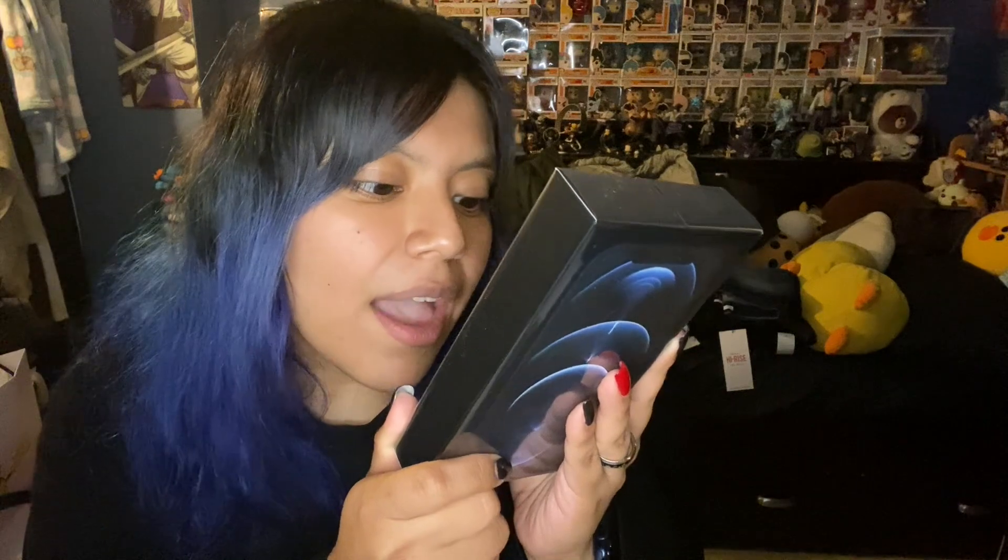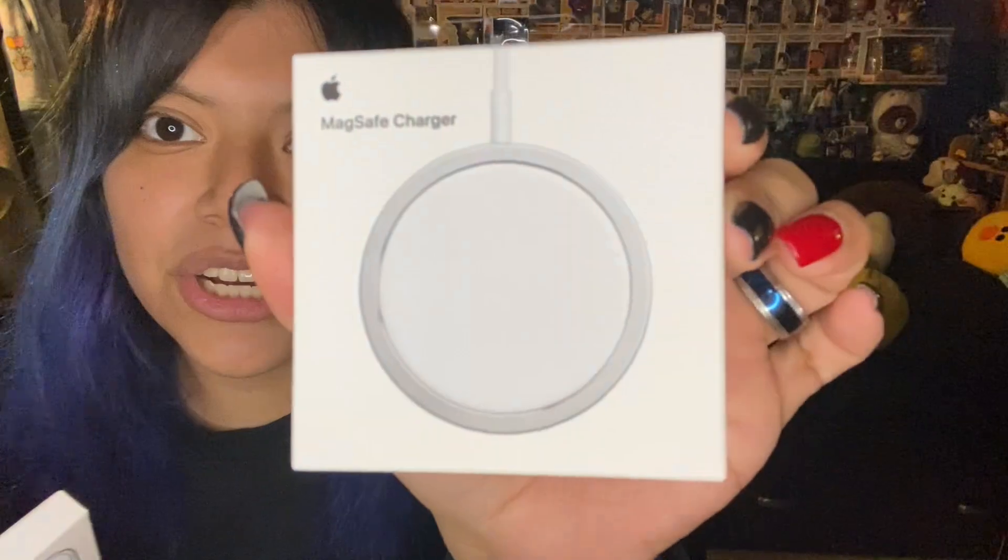This is the iPhone 12 Pro Pacific Blue, 256 gig. My iPhone 11 Pro was 256 gig and it lasted me a whole year and it's still not running out of storage, so I thought this was fine too. I also got the new Apple iPhone 12 Pro clear case which is magnetic, and the new MagSafe charger. I'm very excited to put these onto this — let's get started!